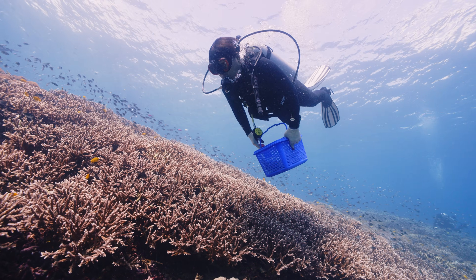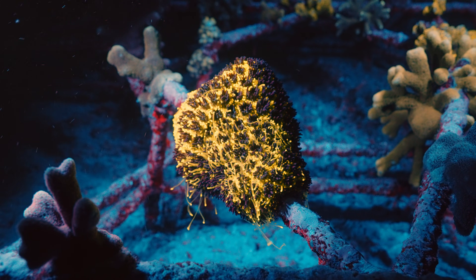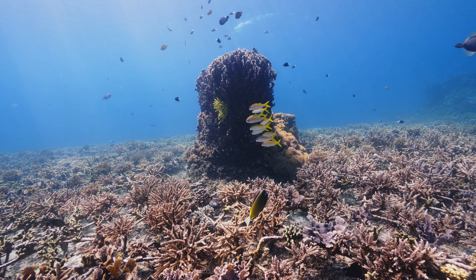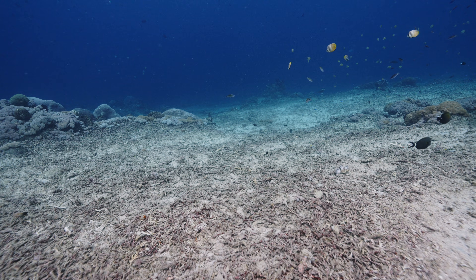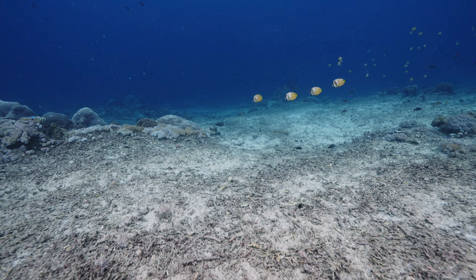Internally brooding corals release ready-to-settle coral larvae. These larvae drift with currents searching for the perfect place or surface to finally attach themselves and call it home. When coral larvae detect chemical cues from crustose coralline algae, they settle onto a hard surface like a reef rock substrate or even rubble. And once they land on a surface, this is the critical moment for them.